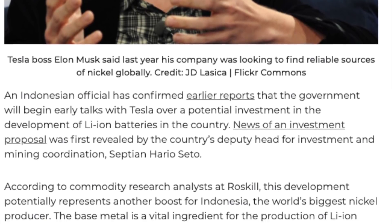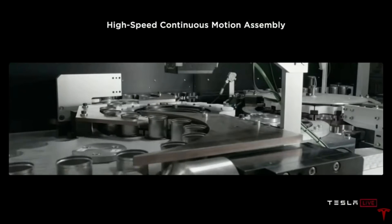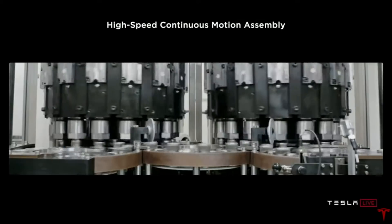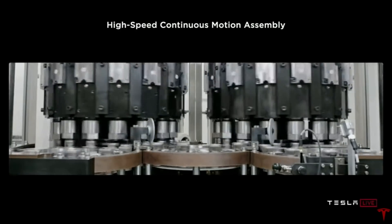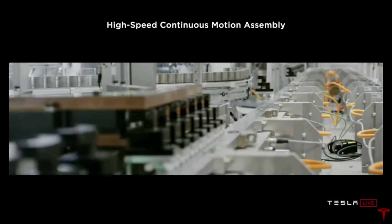Battery constraint is the biggest hurdle for mass producing electric vehicles, and the metal holding back batteries the most is nickel. So if Tesla secure the nickel, then they secure the batteries — a pretty big advantage. The efficiencies in software, drivetrain, and their motors all help get the most range and performance from every kilowatt, and batteries are more valuable to Tesla than to any other competitor, as Tesla gets the most range from their batteries compared to the competition.